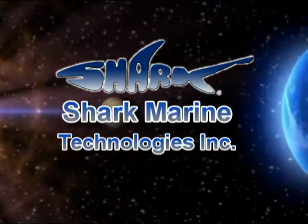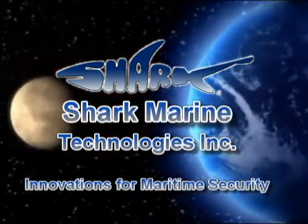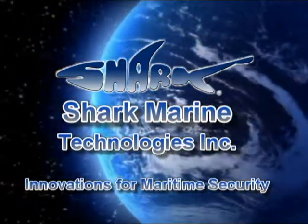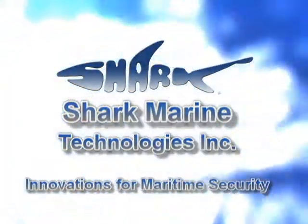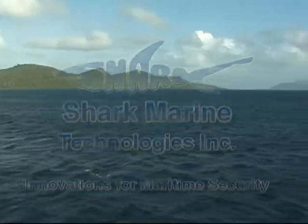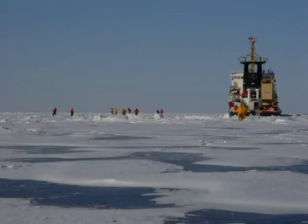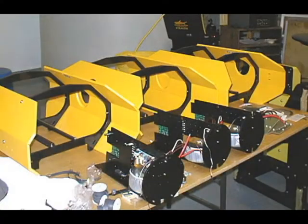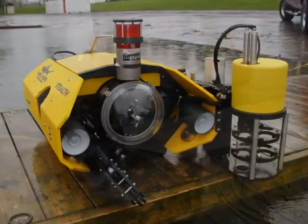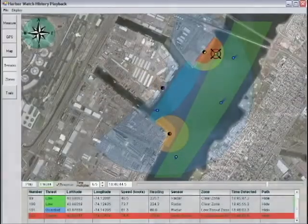Shark Marine Technologies presents Innovations for Maritime Security. Over the years, Shark Marine has gained global respect for our development and undersea technology and the expertise we bring to on-site operations. As a manufacturer, Shark Marine has made significant advancements in underwater imaging equipment, remotely operated vehicles, search and recovery, as well as other systems.